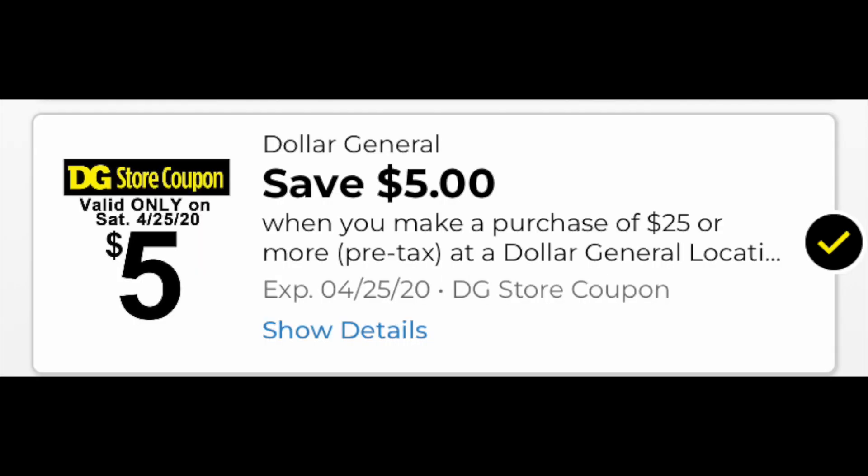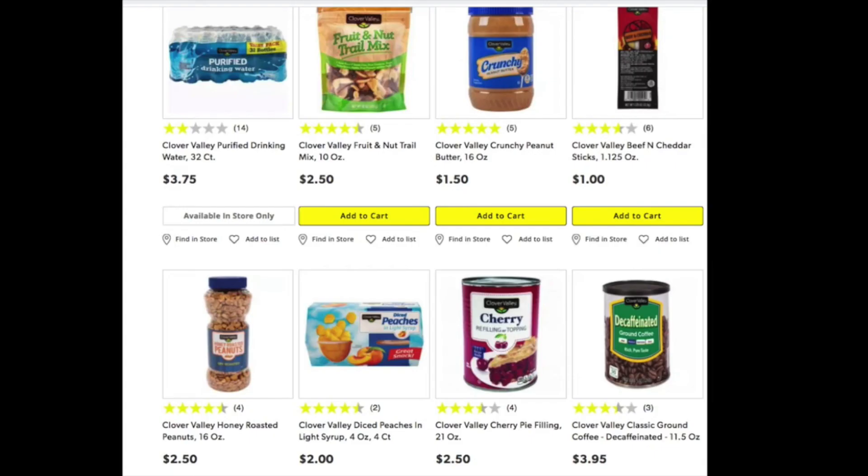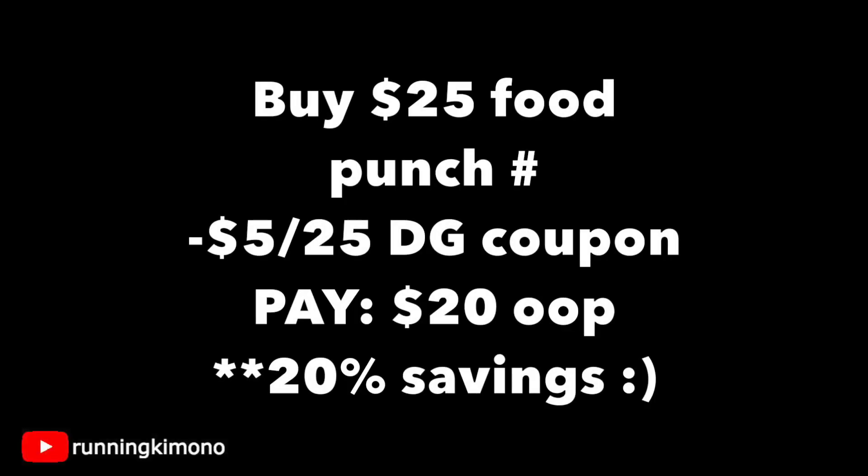Deal number one: we're going to need our cornerstone coupon, which is the five off of 25. Remember that all of the digitals are one-time use per account. Grab $25 of food. The Clover Valley, which is the Dollar General brand, is really reduced for a generic, and I find this generic food not bad — very comparable to a brand name, especially for items like peanut butter and cereal. Buy $25 of food, and immediately after you're at that $25 mark, punch in your phone number and the $5 off of $25 coupon comes off. You're paying $20 out of pocket — that's 20% savings on your basket. I know a lot of us live paycheck to paycheck and money is something we really have to keep our eye on right now, so this might be a really good way to use that five off of 25 if you're looking for food.